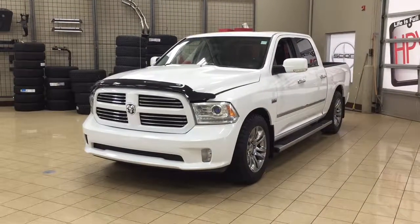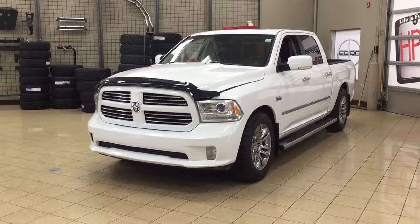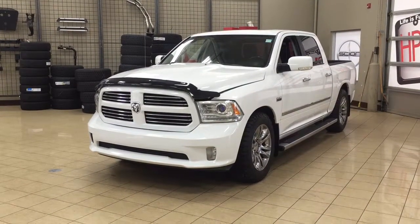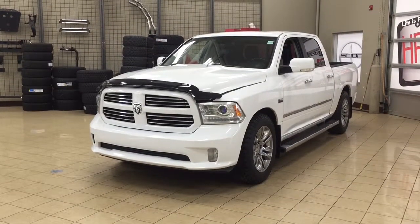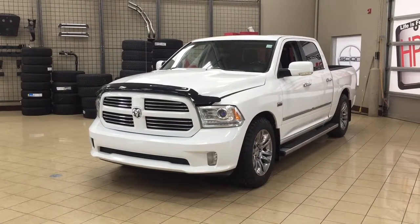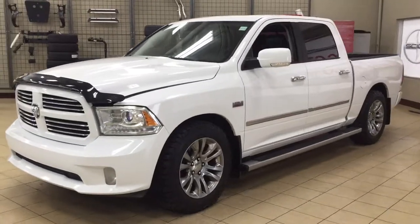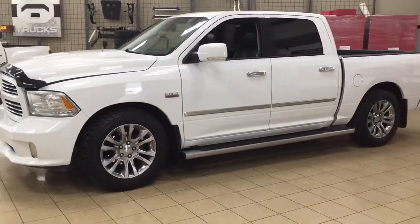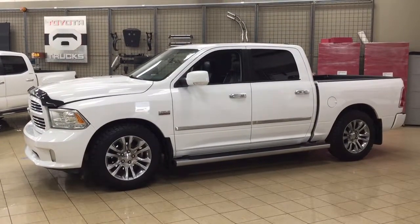Hello folks, welcome to Sherwood Park Toyota located at 31 Audemars Road in Sherwood Park, Alberta, Canada. Today I'm going to be showing you this 2014 Ram 1500 Longhorn Limited. The most notable features on this Longhorn Limited are its heated and cooled front seats, heated steering wheel, and navigation system. I'm going to go through a couple more features on the inside and outside of the vehicle to get you better familiar with this 2014 Ram 1500 Longhorn Limited. Let's get started.